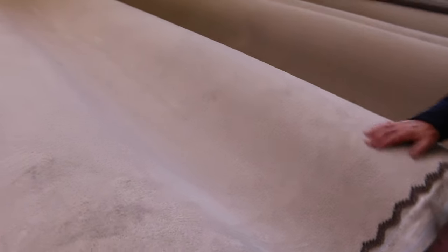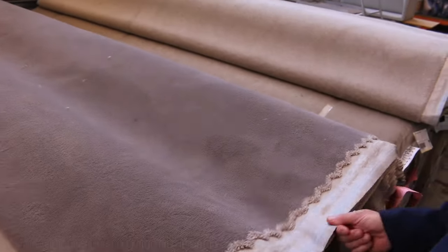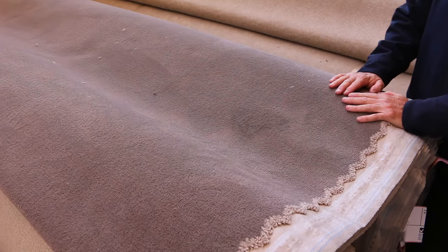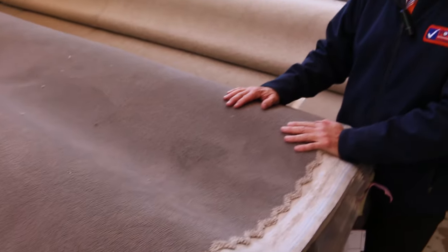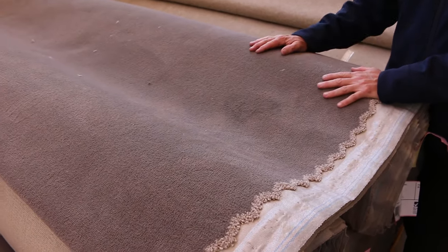We've got four colours to pick from: the nice light grey, the off-white, the sandy bone colour, and a torpy brown colour. It is Solution Diagonal and Plush Pile — it's actually first grade carpet but nothing wrong with it, it's discontinued. Normally retails around $110 to $120 a metre, and we're going to start it off at $40 a broadloom metre.